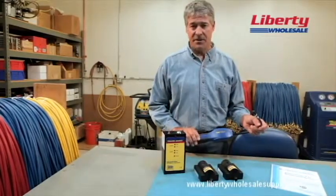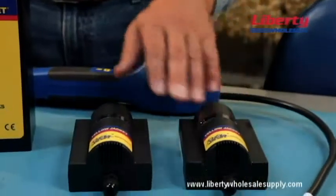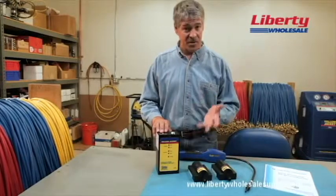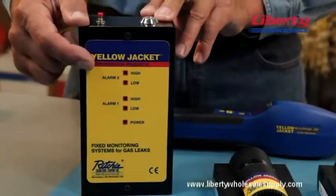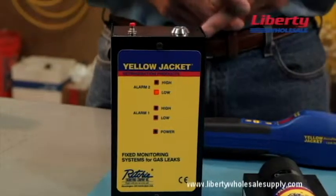While a handheld leak detector will identify the location of a leak, area monitors are safety devices designed to continuously monitor and sense the level of refrigerant gas in a particular area. If a leak happens, good quality monitors will sound an alarm inside and outside of the room and activate mechanical ventilation.